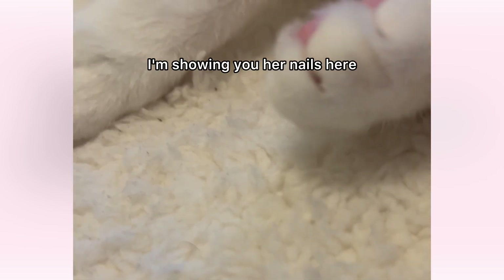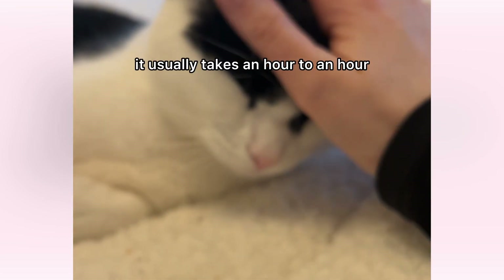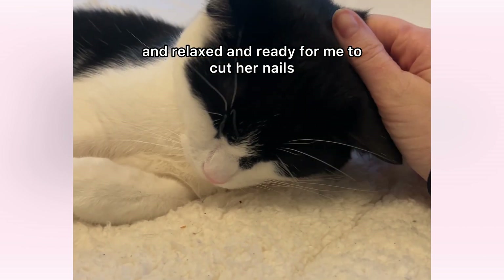I'm showing you her nails here — they're really sharp and you can see she's still not ready. After I give the medication, it usually takes an hour to an hour and a half until she's nice and relaxed and ready for me to cut her nails.